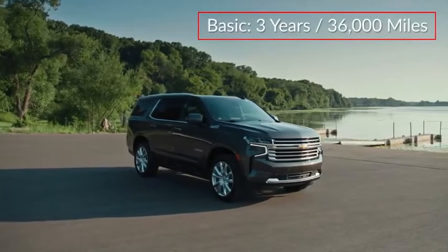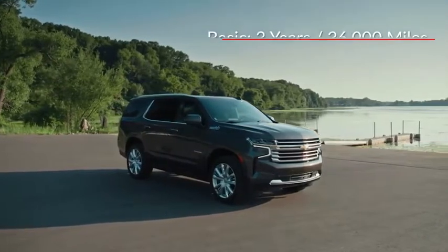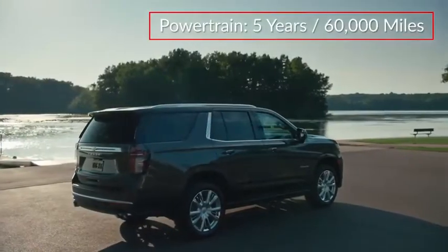The Tahoe is backed by a 3-year, 36,000-mile basic warranty and a 5-year, 60,000-mile powertrain warranty.